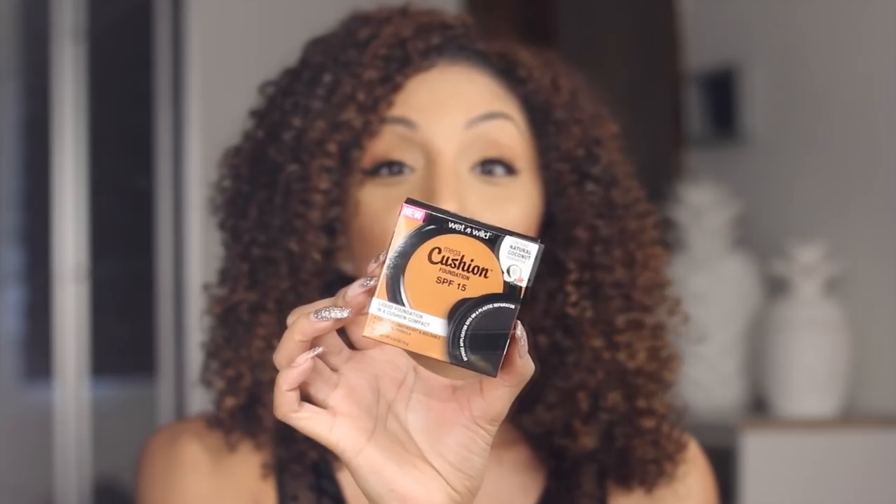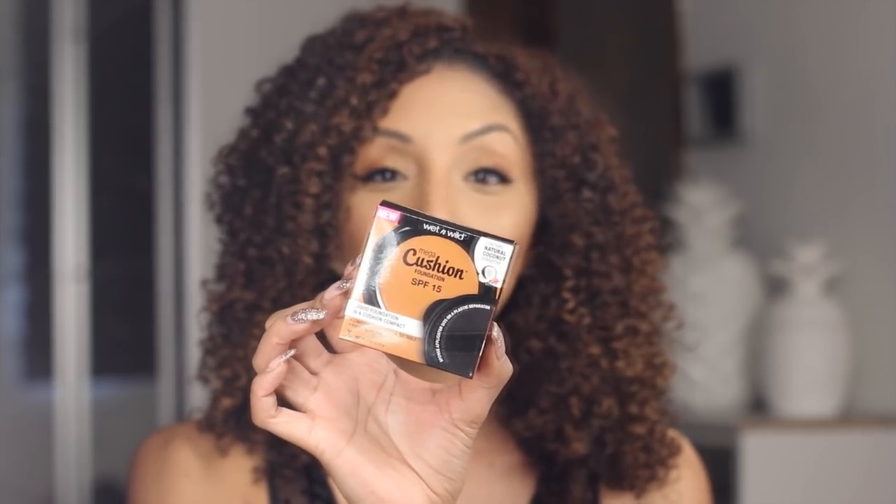Today I'm going to be reviewing the new Wet n Wild Mega Cushion Foundation. This will now be the third cushion foundation that I've reviewed on my channel. I'm not really a fan of the cushion idea just yet, but these are brand new so I definitely wanted to review them, especially because of their drugstore pricing. The Wet n Wild Mega Cushion Foundation is retailed at $8.99, so it's pretty affordable.